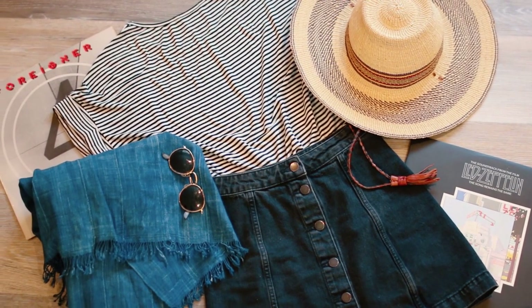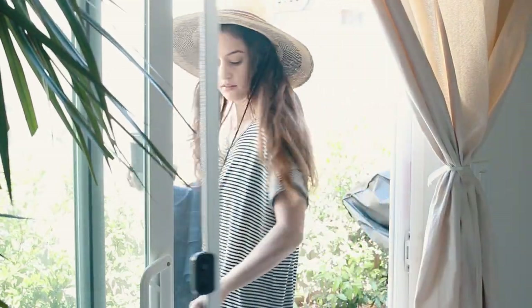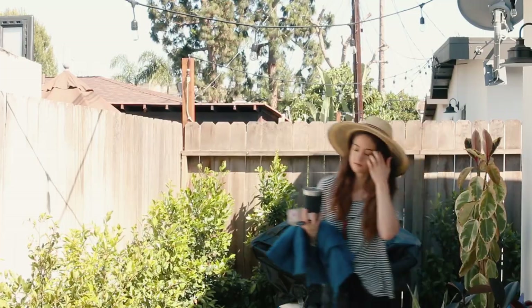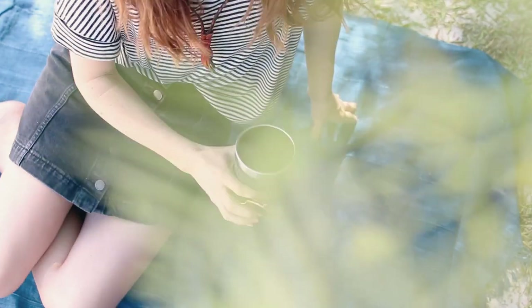For my first look I paired my skirt with my boxy striped top and sun hat for some relaxing time in the backyard. I try to sit outside for at least 10 minutes every day when I can to get my vitamin D, especially now that the weather is getting warmer. It's so nice to just get a little break from the computer.